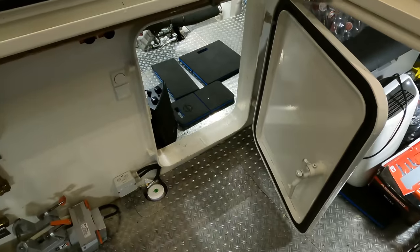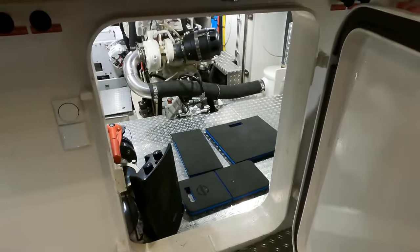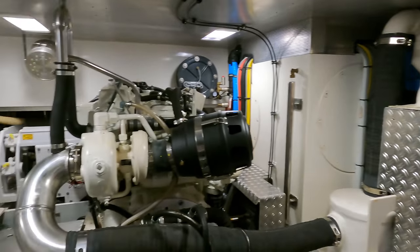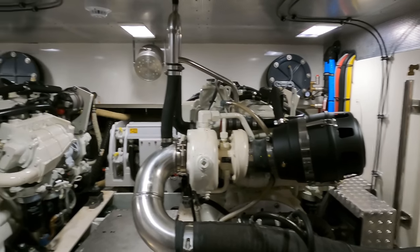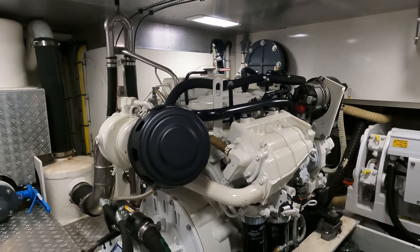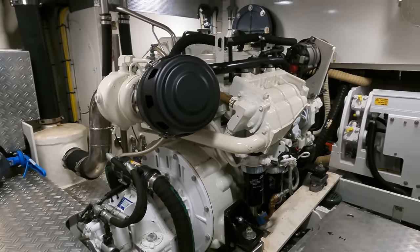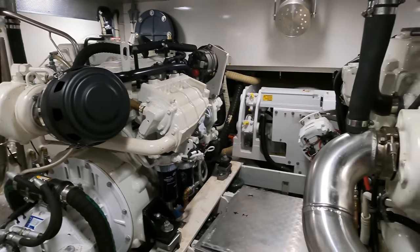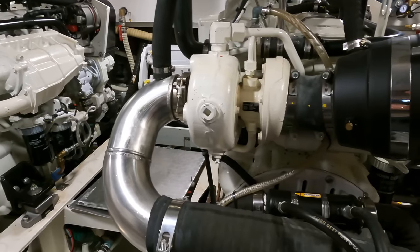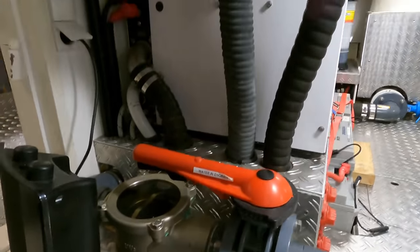Stepping into the engine room, we're greeted by a pair of John Deere 4045 AFM 85 M1 engines, each delivering 160 horsepower. This setup offers a comfortable cruising speed of seven knots and a maximum speed of nine knots. The engines are cooled by an efficient fresh water heat exchanger and connect to the propellers through a sturdy duplex steel shaft. This trawler yacht is also fitted with an electric Side-Power bow and stern thruster for precision maneuvering.